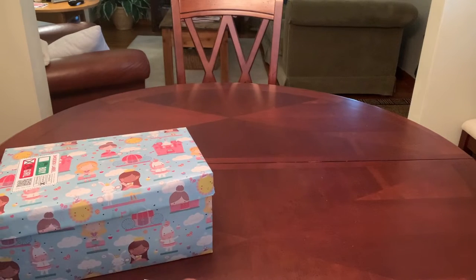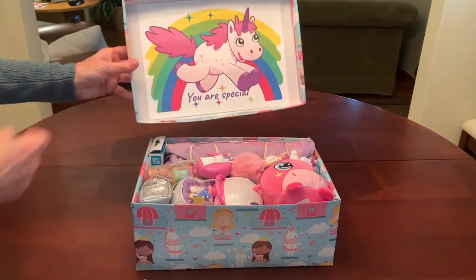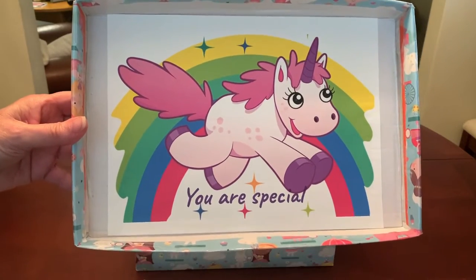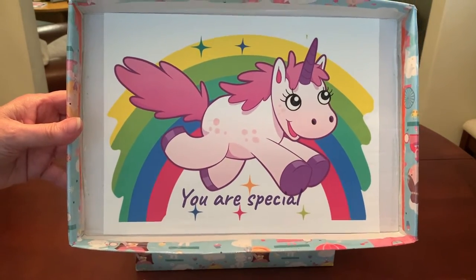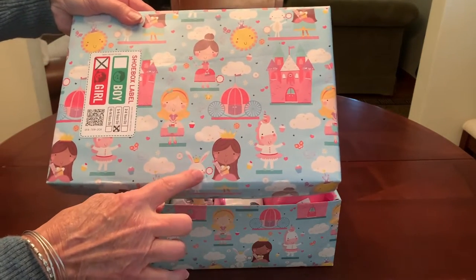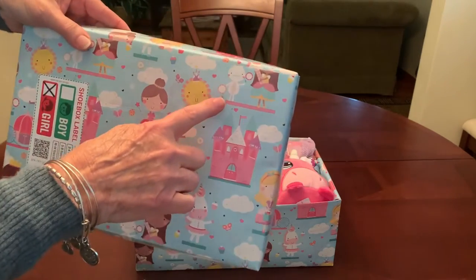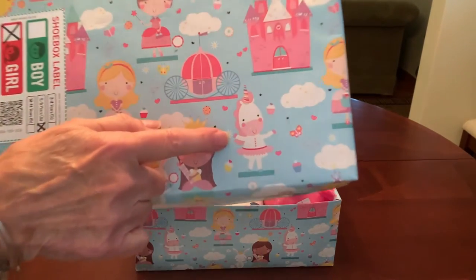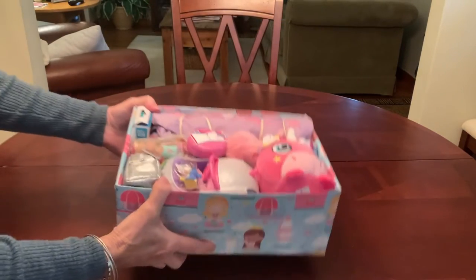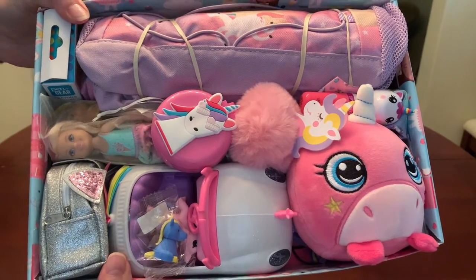When she opens the box, on the inside of the lid I've used some cute clip art and wrote on the bottom 'You are special.' The wrapping is princesses and carriages, castles and unicorns. And when she looks in her box — does that not look like a whole lot of fun?